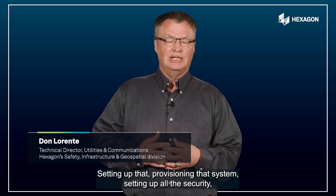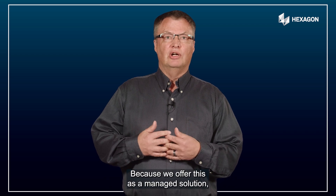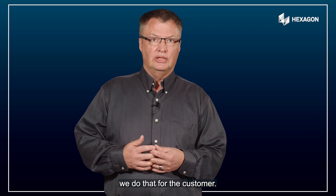Setting up that provision, that system, setting up all the security — that's quite a bit of a learning curve for a lot of utilities. Because we offer this as a managed solution, we do that for the customer.